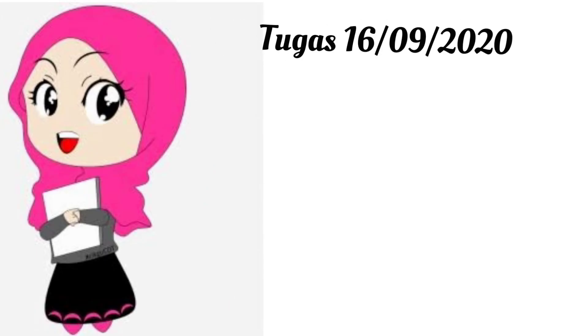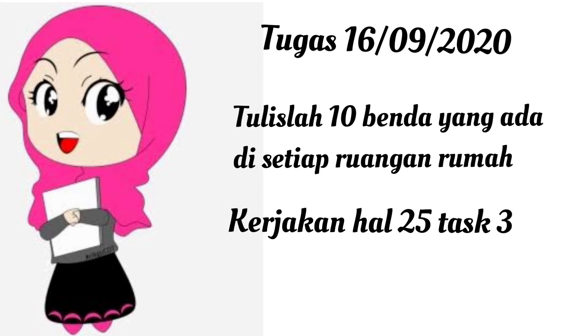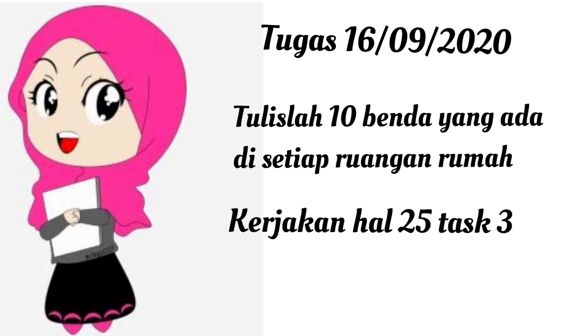Baiklah untuk tugas hari ini, tulislah 10 benda yang ada di setiap ruangan rumah dalam bahasa Inggris. Dan kerjakan halaman 25, task 3. Jangan lupa kirimkan ke Miss Poppy ya.